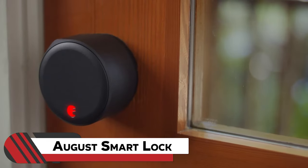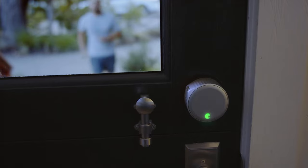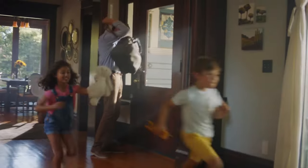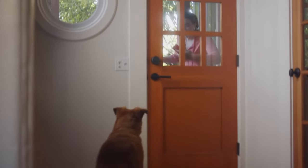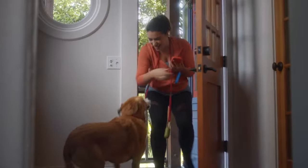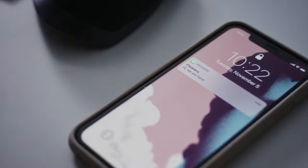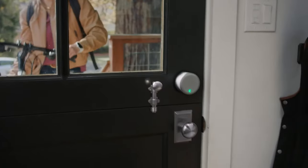18. August Smart Lock. Upgrade your home security game with the August Smart Lock, a smart door lock that replaces traditional thumb turns. Now you can remotely lock or unlock your door, monitor its status, and even grant virtual guest keys with ease. Its integration with Amazon Alexa, Google Assistant, or Apple's HomeKit opens doors to voice control and seamless automation with other smart home devices.